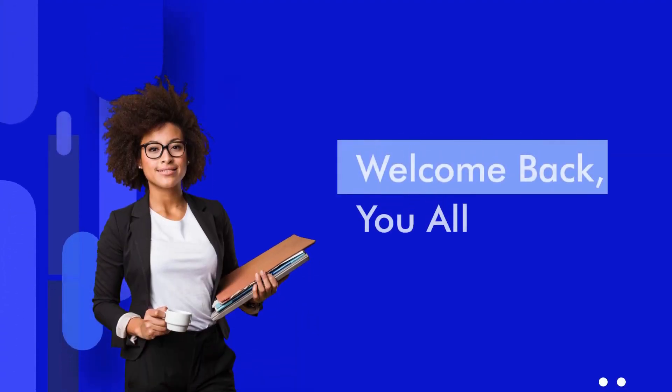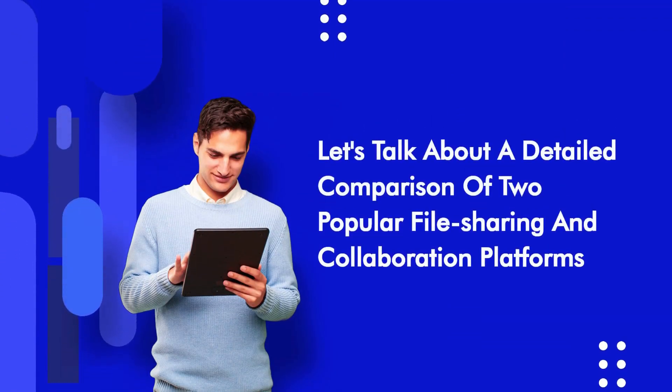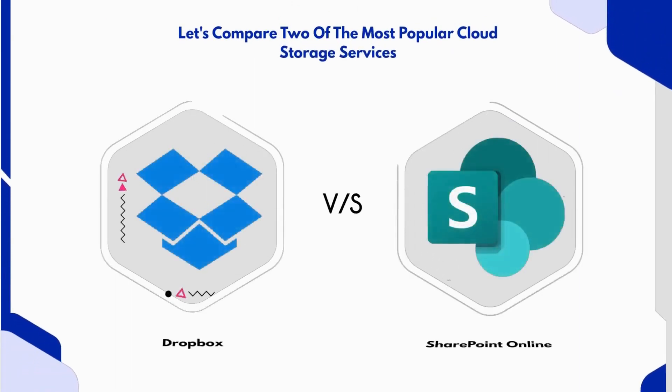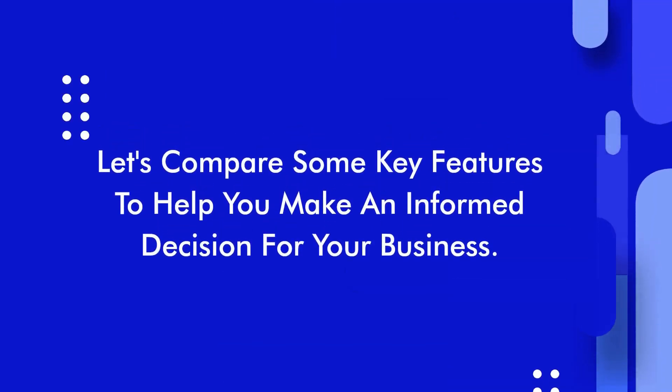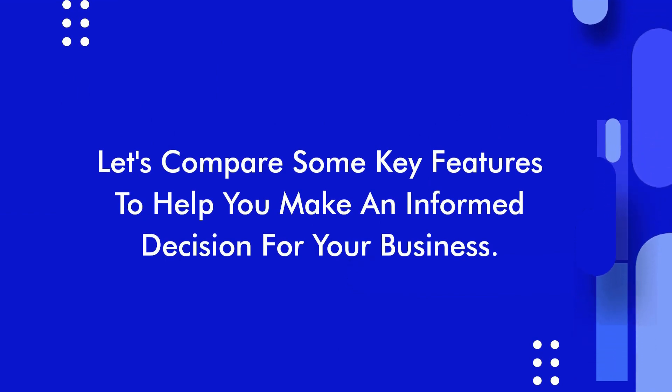Welcome back, you all. In today's video, we'll be diving into a detailed comparison of two popular file sharing and collaboration platforms, Dropbox and SharePoint. Both these tools have gained significant traction in the business world, so let's find out which one might be the right fit for your organization, while comparing some key features to help you make an informed decision for your business.